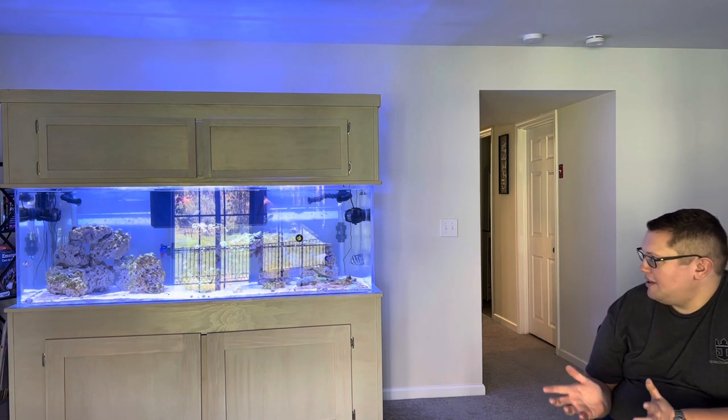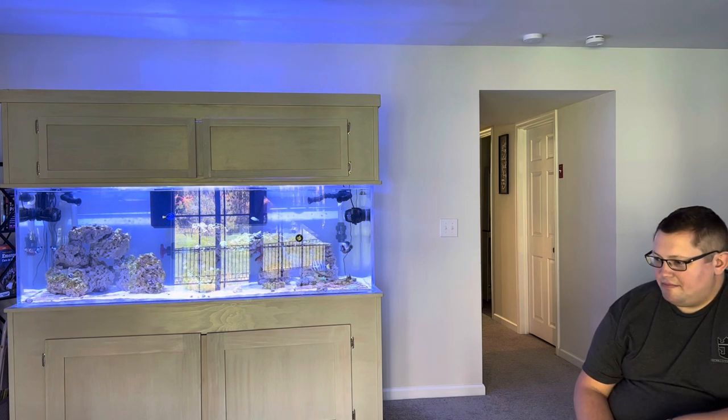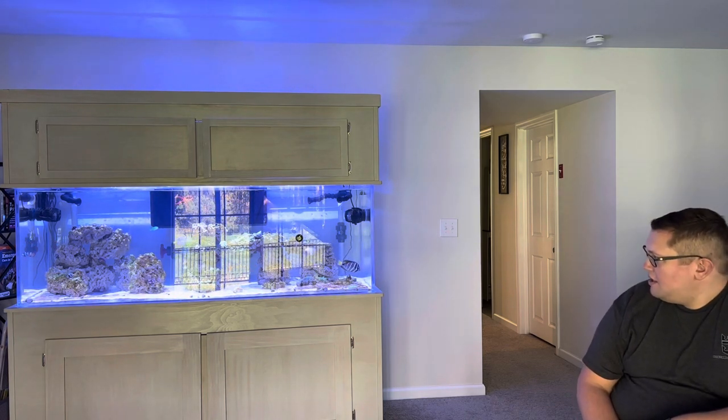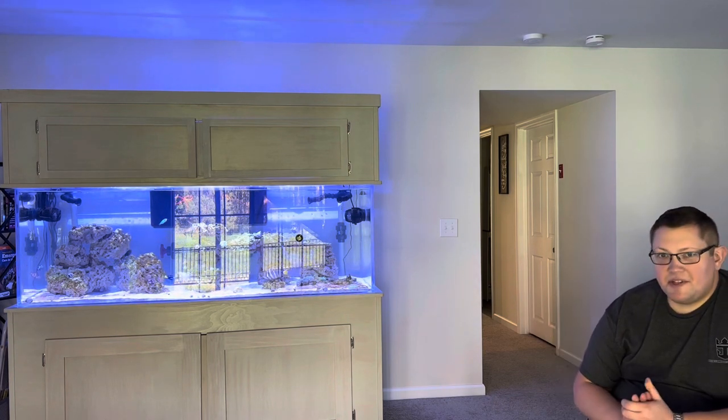So I rely really heavily on automation. The channel is going to be mostly going through my day-to-day experiences with what I do with the tank.